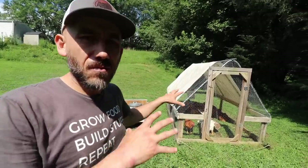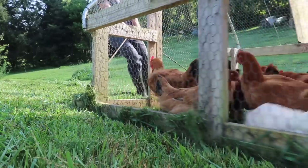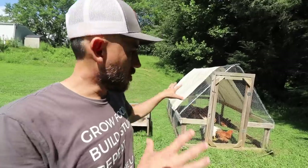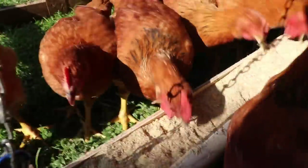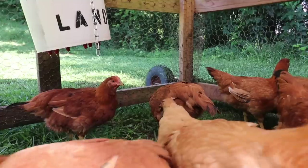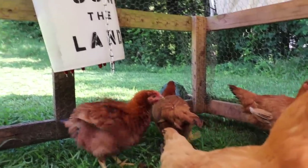These are our 30 meat birds that we currently have. We just butchered 30 last week, so these guys we're going to butcher in about four weeks. Here on our property we usually raise about 60 meat birds a year. We butcher them here in our backyard and put them in our freezer.